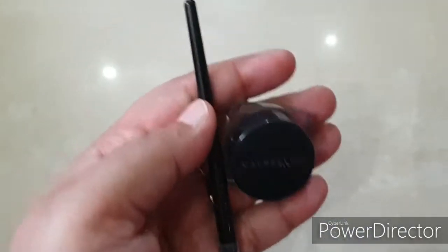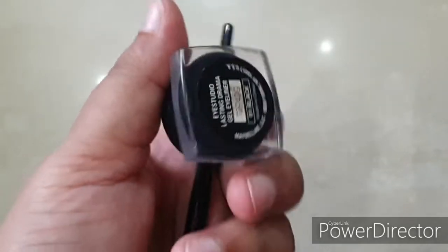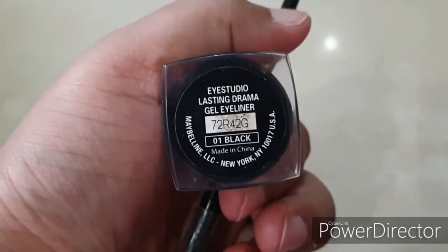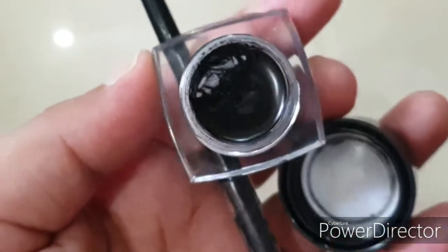Make sure that you invest in a good kajal. I am using the Maybelline gel kajal liner — I think it's been 7 or 8 years since the product launched. It lasts a very long time; if you use it daily, it will last 5-6 months. It also works as a liner, so your kajal and liner will be one product. I highly recommend the Maybelline gel kajal.